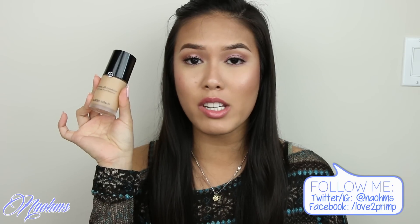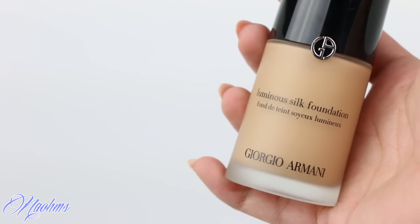This is the Giorgio Armani Luminous Silk Foundation, and I am in the shade 6.5. I just adore the finish of this foundation. Every time I wear it, I get tons of compliments about my skin — it literally makes my skin ten times better and looks so flawless. It has a really natural finish, and when it comes to luminosity, it gives just the right amount of glow. Throughout the day it keeps that same luminosity level without getting greasy. I know it's a little pricey, but I know I'm getting my money's worth. I don't want to get into more details because I will do an in-depth review comparing it to another foundation, so stay tuned for that.